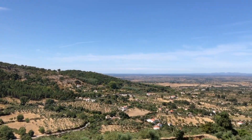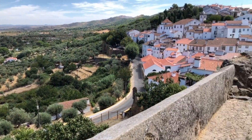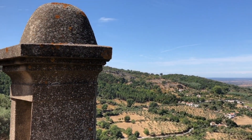The views on top of the town walls are breathtaking, as all the hilltops are in this part of Portugal. Even little archer turrets are present, adding to the sense of medieval history.